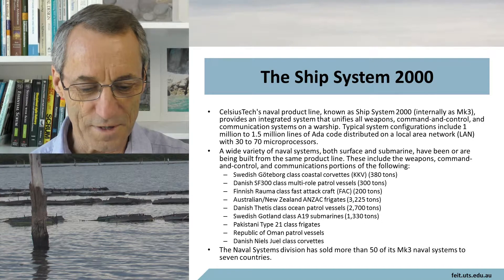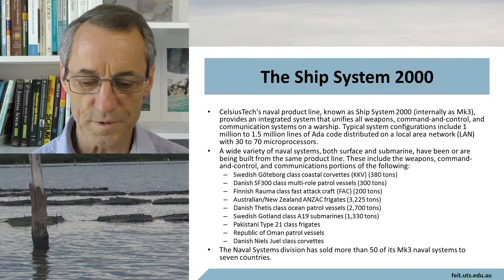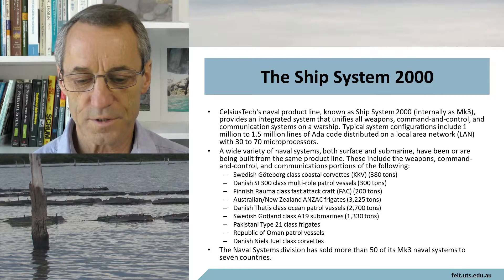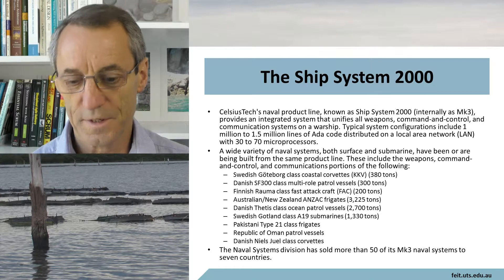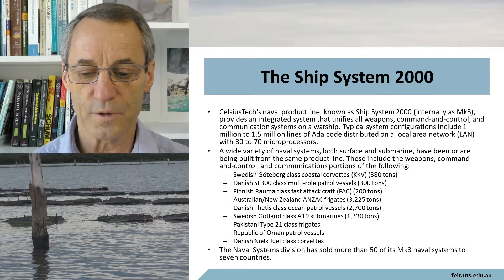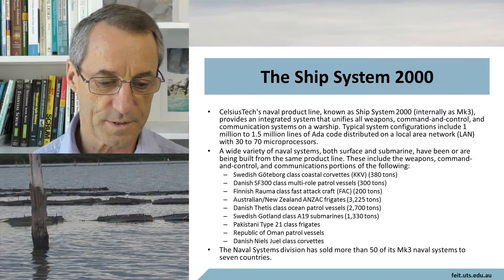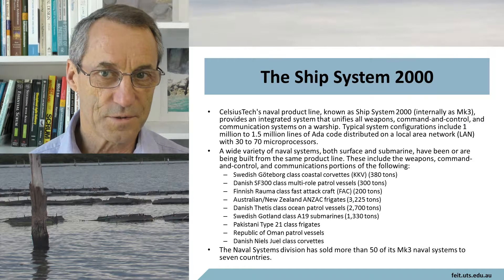Internally they always have unromantic names. It provides an integrated system that unifies all weapons, command and control, and communication systems on a warship. A typical system configuration includes 1 to 1.5 million lines of ADA code distributed on a local area network with 30 to 70 microprocessors — so it's not trivial.